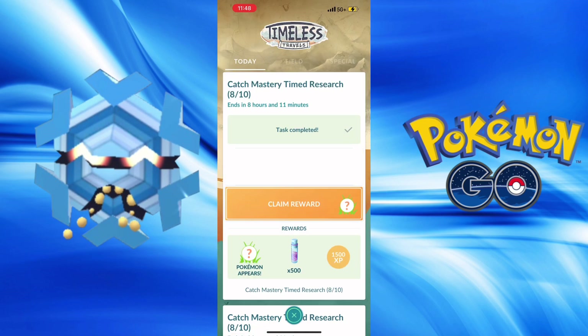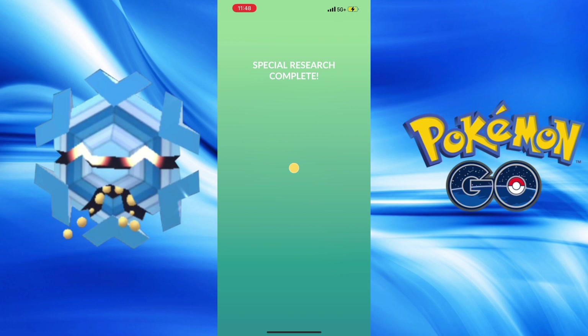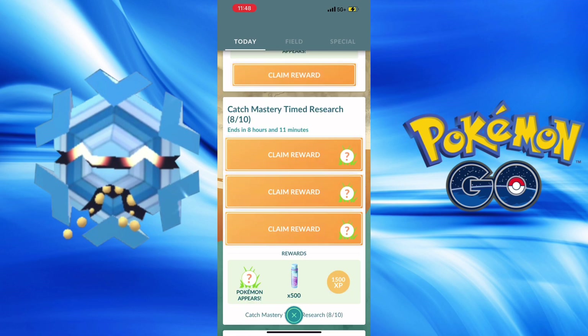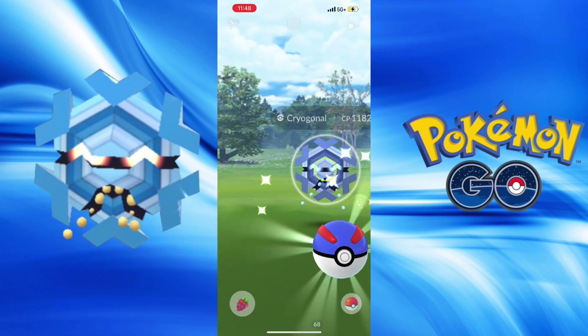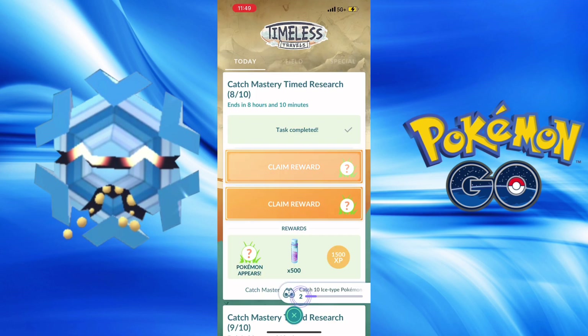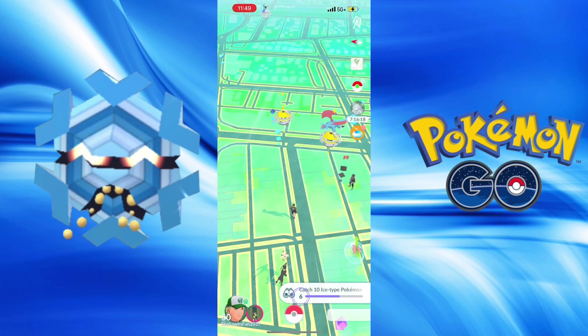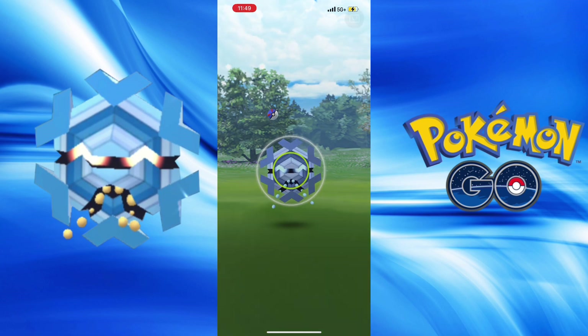On to the special research continuation - 8 out of 10, getting very close. Let's see what stage nine is: great curveball throws, excellent throw, and catch 10 ice types. Let's catch the other research because it's going to be the same tasks. Excellent throw achieved, although I'm going to have to do it again. Bergmite - ice types caught. Cryogonal, not Shiny - okay, okey dokey.